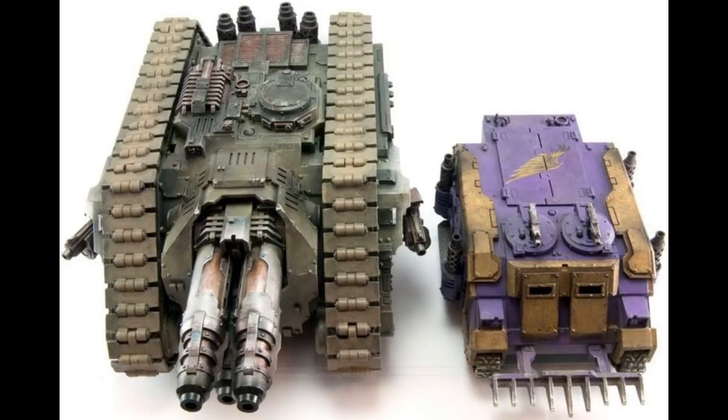During the Horus Heresy in the early 31st millennium, the Mechanicum did not stop their study of Neutron Laser technology, and eventually did develop a variant of the Neutron Laser Projector that was smaller yet just as powerful, known as the Neutron Laser Cannon. This weapon would go on to be mounted on Saber Tank Hunters of the Space Marine Legions, and on the Valdor Tank Hunters of the Imperial Army. It is unknown, however, which of these two vehicles was developed first, and which side of the conflict made the best use of them.